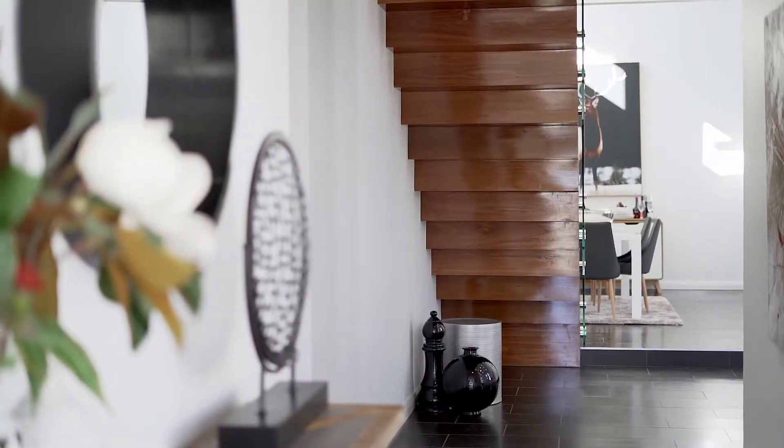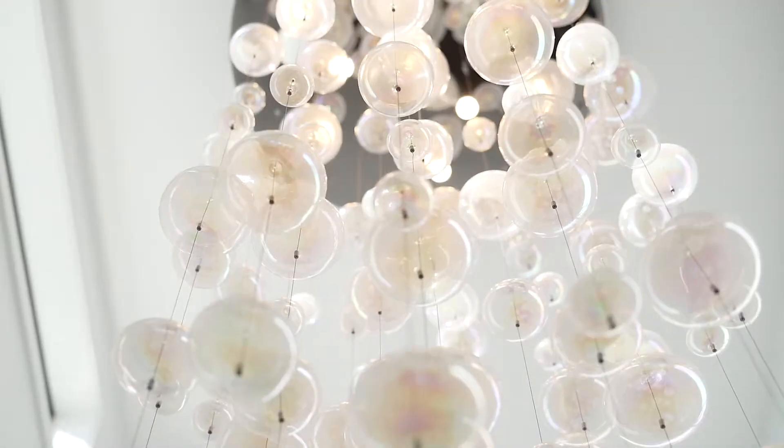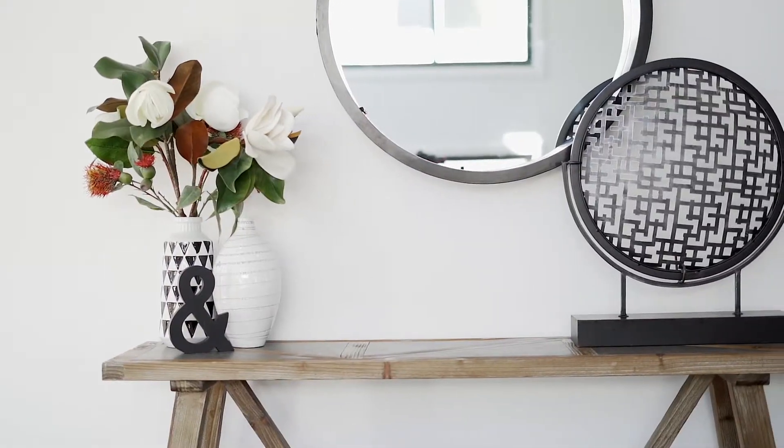On a close inspection of this home you will come to appreciate all of the finer details you'll find only in a builder's own home.